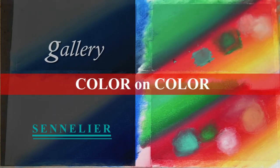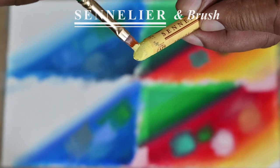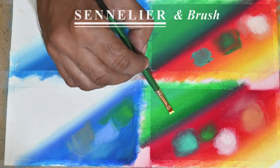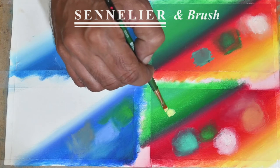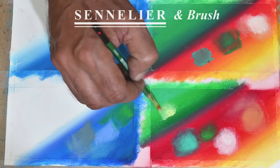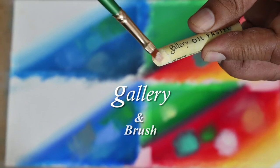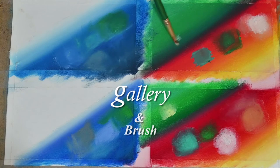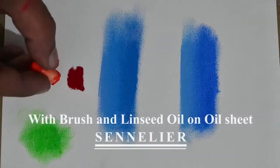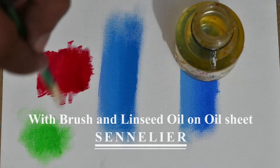Now let's see how these oil pastels behave with a brush. We'll start with Sennelier oil pastels. You can use the brush to take the color directly from the pastel stick, or scoop out the color with a knife and then use the brush, or apply the color directly onto the canvas and blend it with a brush. I found it hard to put Gallery oil pastels onto the brush, while the Sennelier oil pastels latched onto the brush very generously. The difference is right there on your screen. Working with oil pastels on an oil sheet or canvas with a brush using an oil medium was okay with both brands, except that Sennelier could cover more area with less effort.